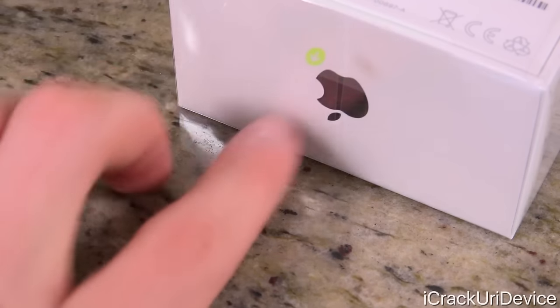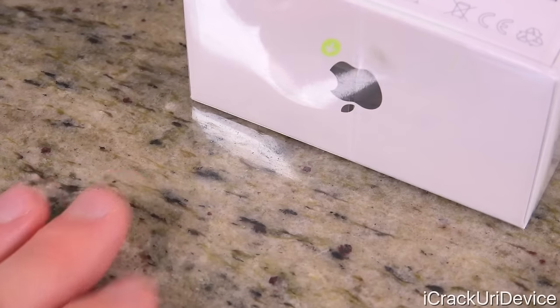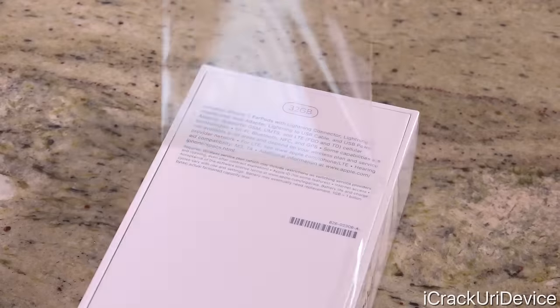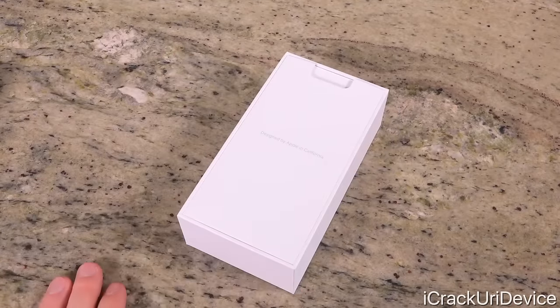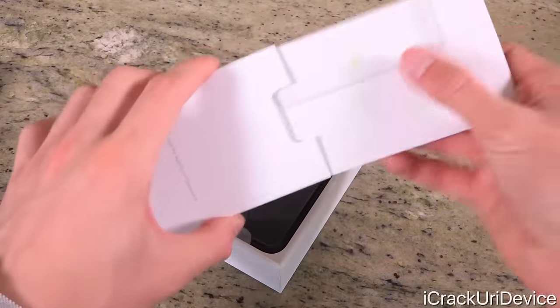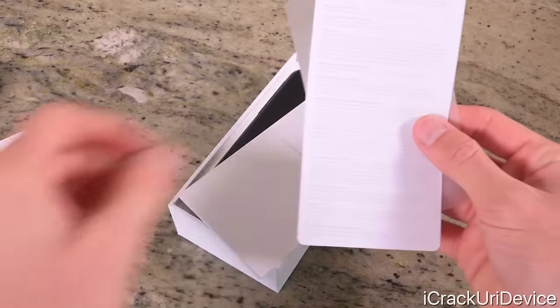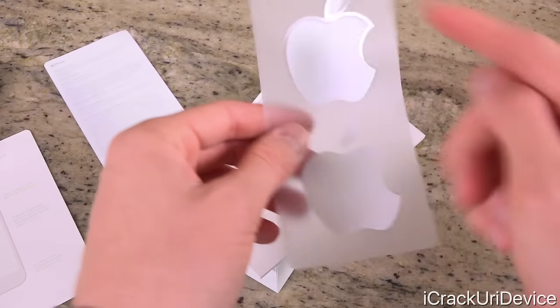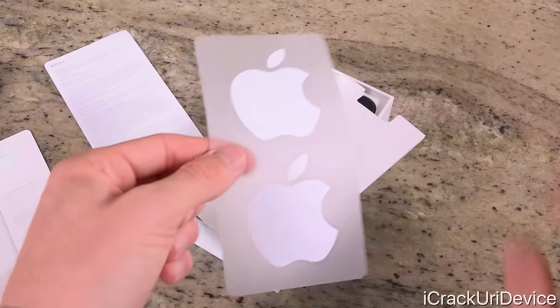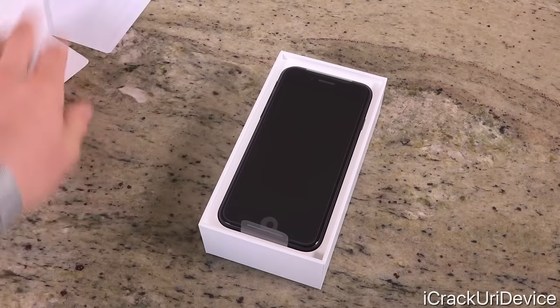Getting into the unboxing experience, we no longer need a knife because there's a conveniently placed green tab, just like on the box for the iPhone 7 Plus. So we can just pull this tab up, and lifting the lid reveals a little packet sitting right on top — it says 'Designed by Apple in California.' Inside the packet, we have three things: 'Welcome to iPhone,' a basic iPhone info sheet, and two Apple logo stickers. This time all the stickers are the same color — white, on a see-through plastic material.